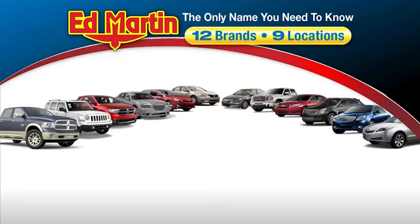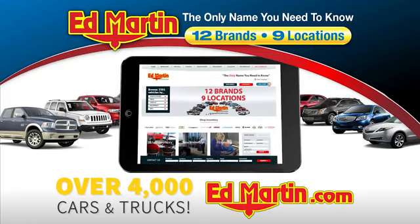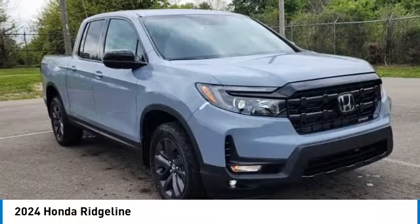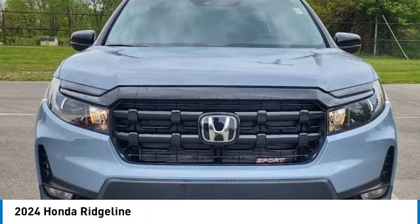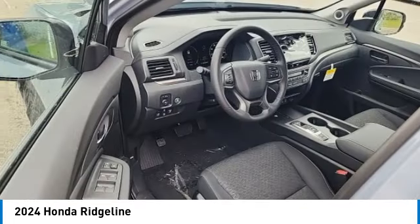Thank you for clicking our video. You can also shop over 4,000 more cars and trucks online at edmartin.com. Take a ride in the 2024 Ridgeline. The Ridgeline was designed to give you exactly what you need to get the job done, and with Honda quality built right in, this truck can be with you for the long haul.